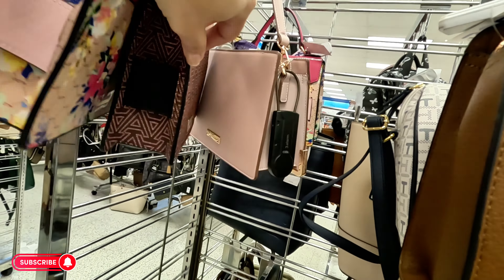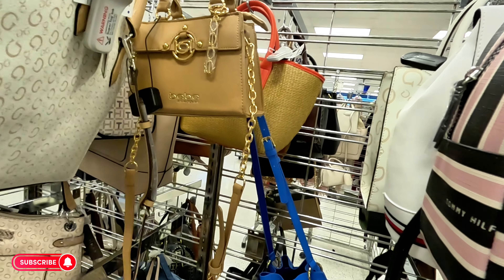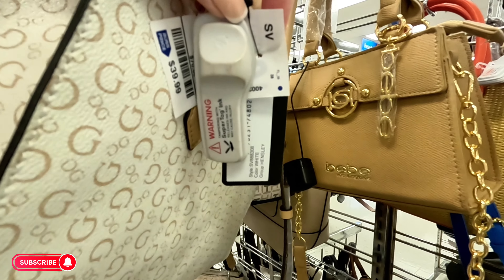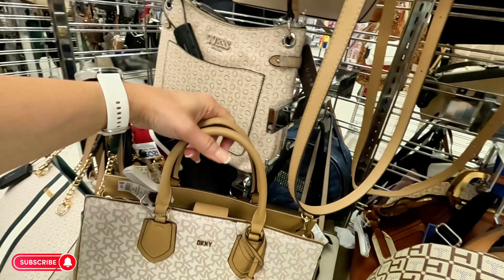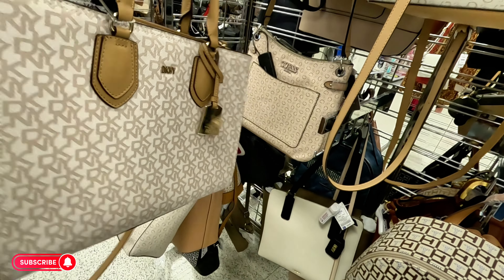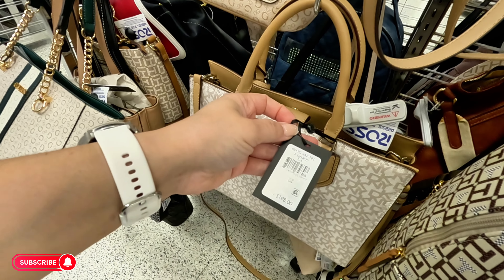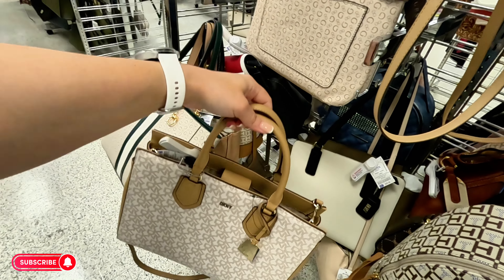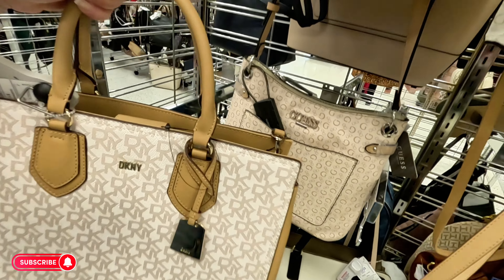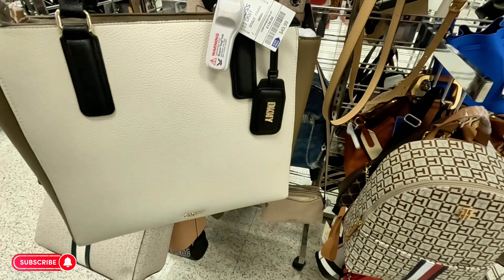Look at this soft pink one. Guess for $40. Look at this DKNY for $44.99, original $188 — wow, nice, I love the colors. And look at this one back here — another DKNY for $49.99, original $188 — that's a pretty color. You've got cream, that brown color, and then black on the top straps. Both of those DKNYs are pretty.